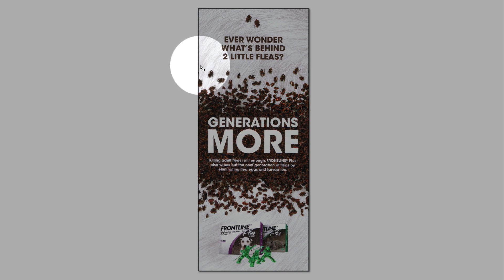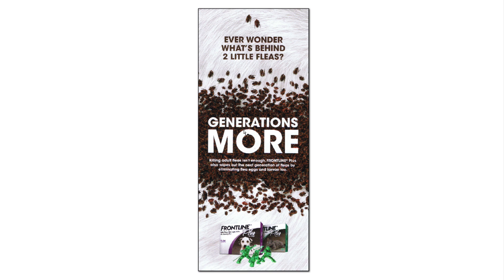I don't know how they got this image, but it's a whole pile of fleas and they kind of spread out — I'm sure Photoshop was used to balance it out. From here up there are really no fleas, and from here down there are no fleas, so it breaks up the piece as if you were to put a banner in the middle. They answered the question on top in the middle by saying 'generations more.'